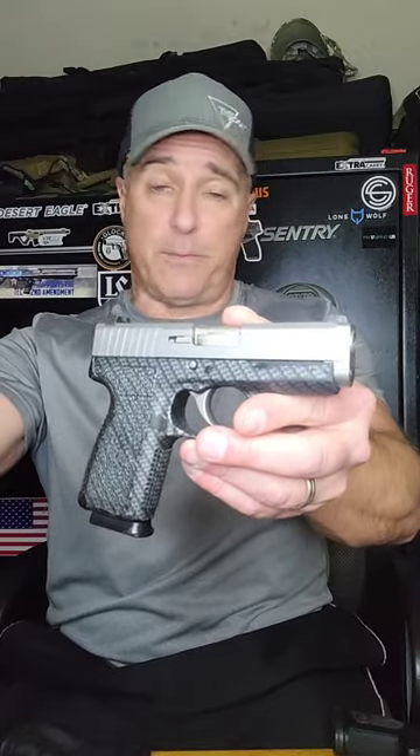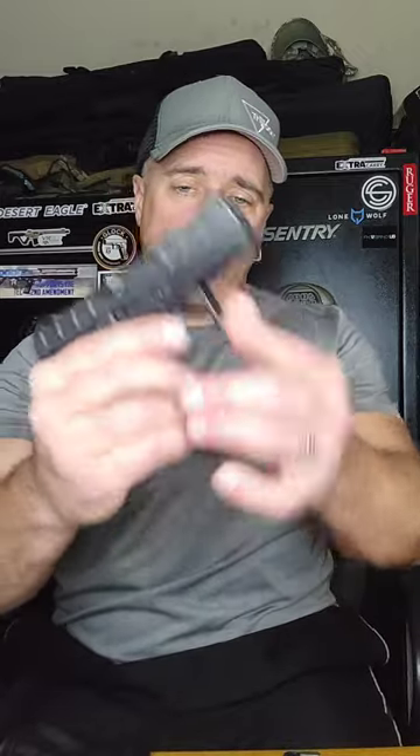The Canik CW9 — if you shop around you can get this for right around $300. Seven-round mag, and the smooth trigger pull keeps people coming back to Canik arms.